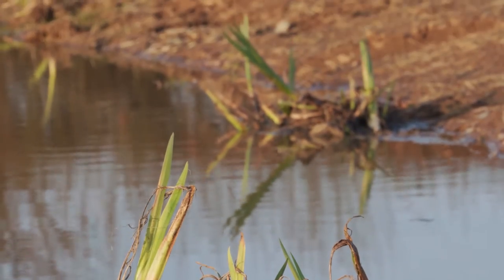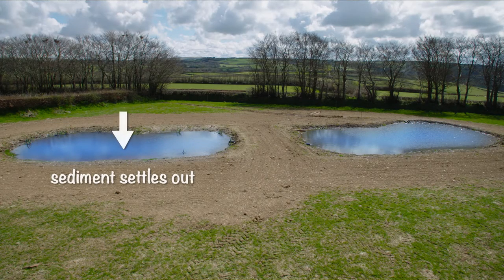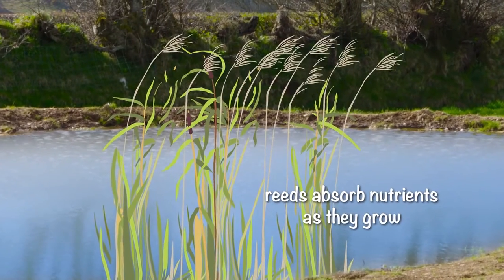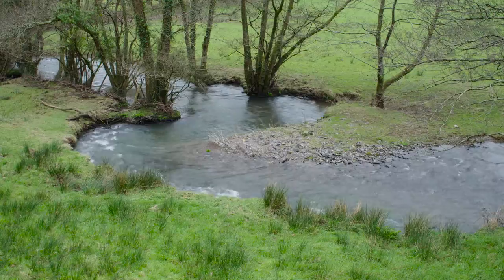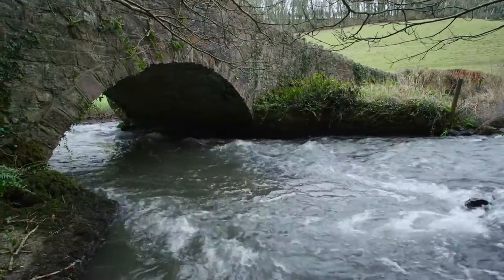We're planting them for three reasons. First, they'll slow the flow of water down, which allows the sediment to go to the bottom. Second, they take up and use any nutrients that happen to be still in the water. And the third reason is they encourage wildlife to come. So when the water goes out it should be quite clean, heading down towards fields and then onto the Barnstaple estuary and out to the sea.